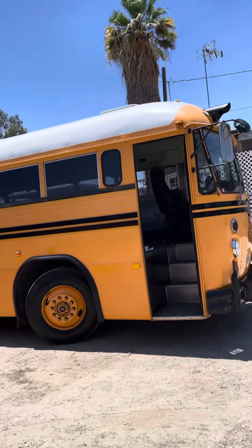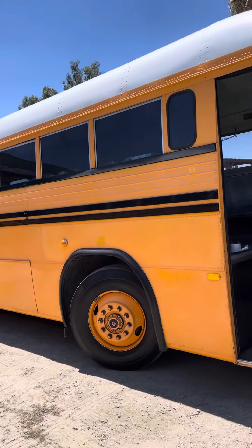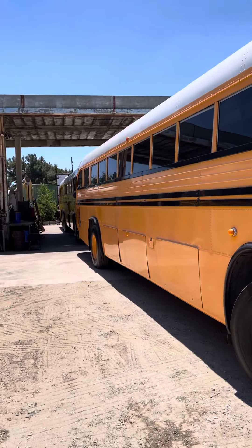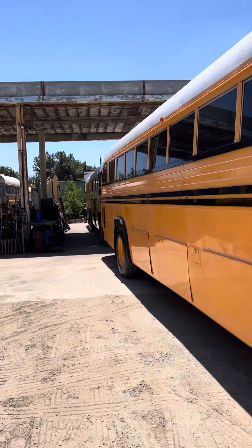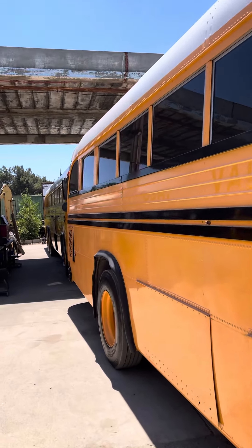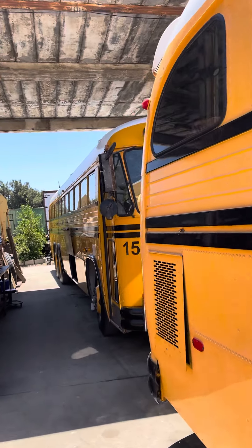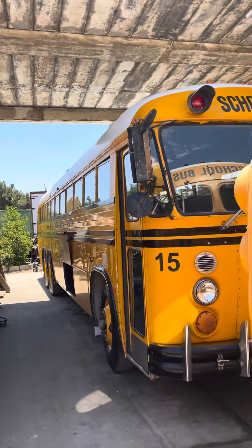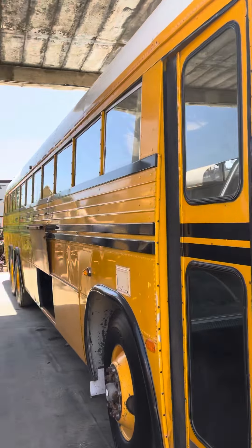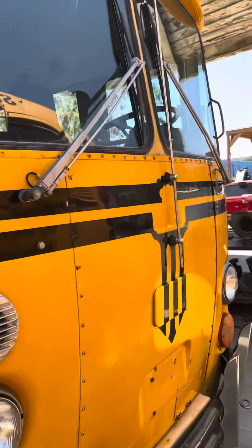Here's number 8 from Ojai Valley. This is an 8.3 Cummins rear engine Crown — it's pretty unusual. Beautiful bus, by the way. And behind it is number 15, which is another 10-speed 671 Detroit Tandem, and this one is four-wheel drive. It's a beautiful bus — it's going to be really neat when it's done.